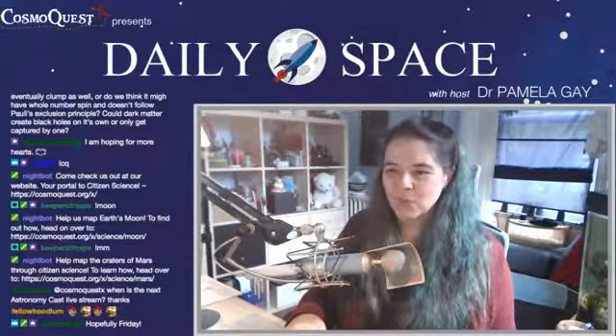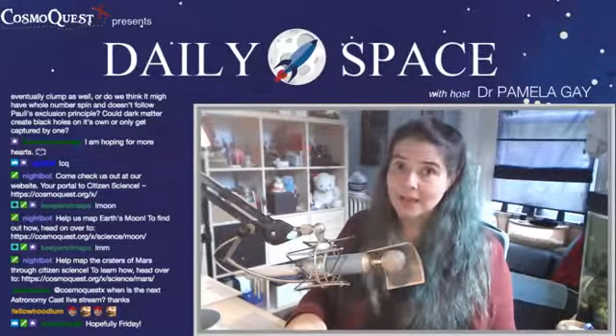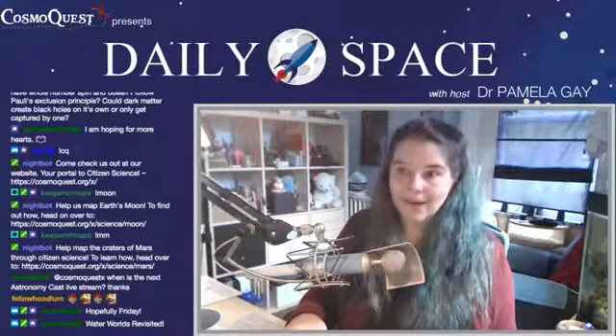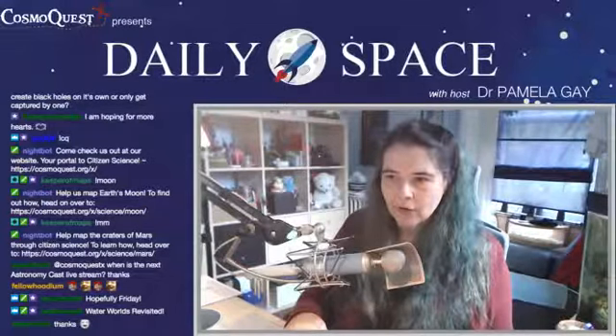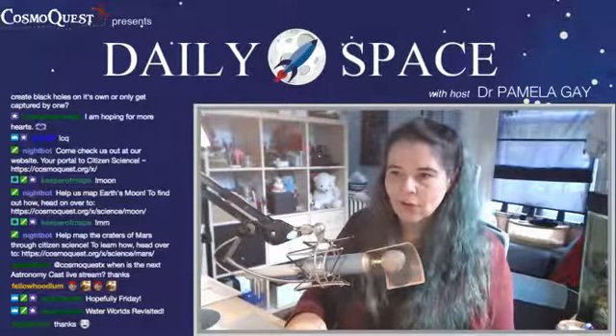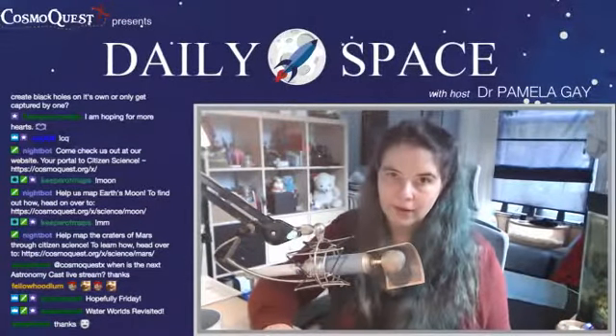Regarding Ultimate Thule — I'm not sure we're going to get more hearts with it. This is a much smaller object. It's not going to be a sphere — it's going to be much more of a lumpy, bumpy Rosetta-like object, like the comet that Rosetta explored. Fenring is asking: do we expect dark matter to interact with each other and eventually clump as well? Or do we think it might have whole number spin and doesn't follow the Pauli exclusion principle?